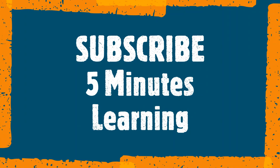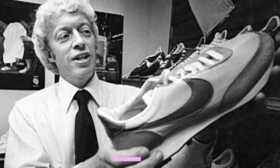Before moving to this case study, I would request you to subscribe to the 5 Minutes Learning channel on YouTube to get recent case study video updates. This video is also enabled with English subtitles for your better understanding. Now let's move to the case study.